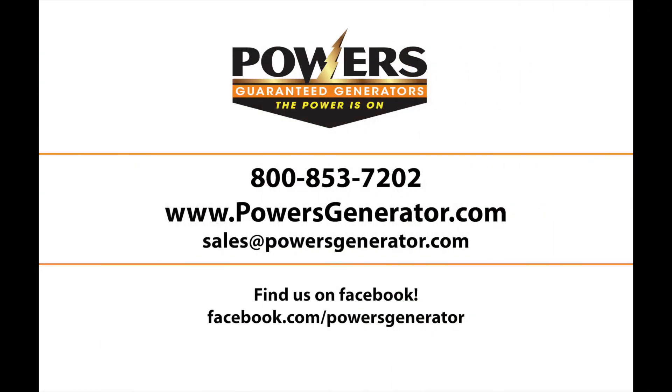We've gone over a lot of information today, so if you have any questions or concerns, please give us a call or shoot us an email. Our contact information is on the screen right now. Thanks again for your time and I really hope that this was a good resource for you.